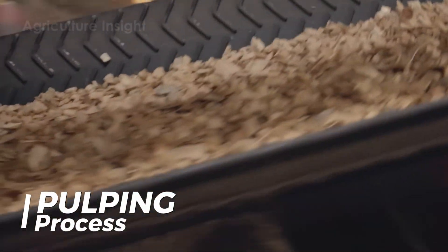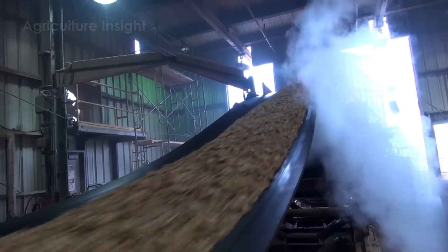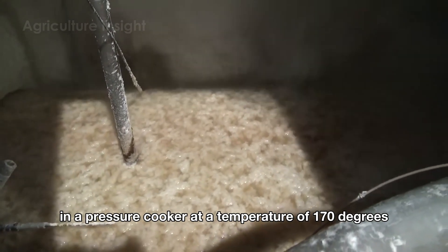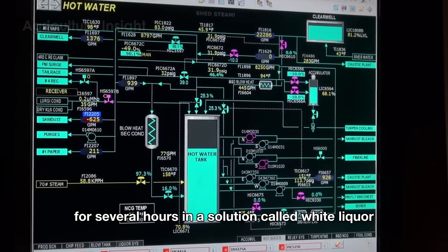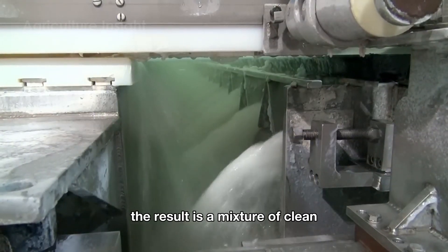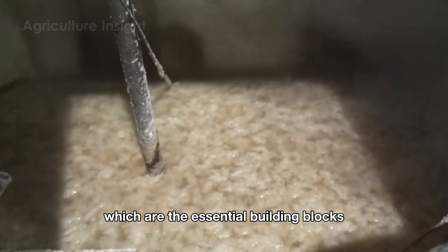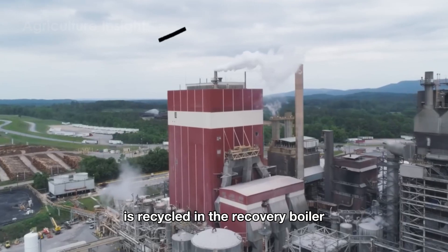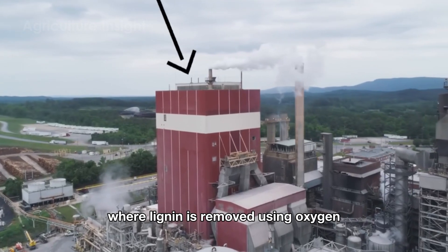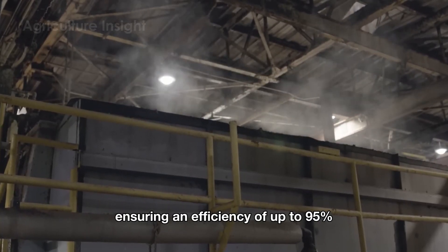When the wood chips are transported to the factory area, the production of tissue paper truly begins with the pulping process. The wood chips are cooked under high pressure at a temperature of 170 degrees Celsius for several hours in a solution called white liquor. The result is a mixture of clean, strong, and durable cellulose fibers — the essential building blocks for soft and resilient tissue paper. The byproduct, black liquor, is recycled in the recovery boiler, where lignin is removed using oxygen and the chemicals are recovered for reuse, ensuring an efficiency of up to 95% in an environmentally friendly process.